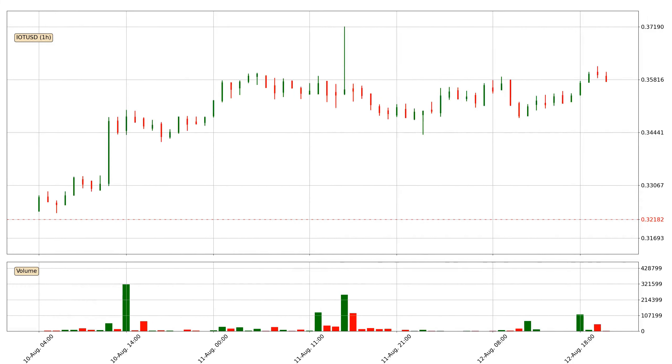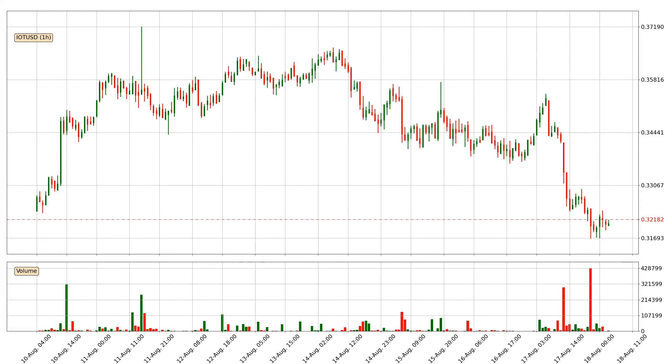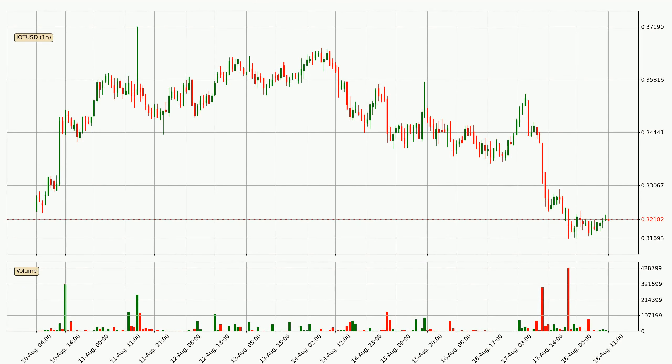Hey fellow crypto enthusiast, welcome to today's quick trend analysis. Let's get straight to it. Today, find out how the price of IOTA has changed and what the technical indicators EMA, Divergence, Stochastic RSI and MACD show. If you are unfamiliar with the indicators, check out the explanation videos below.